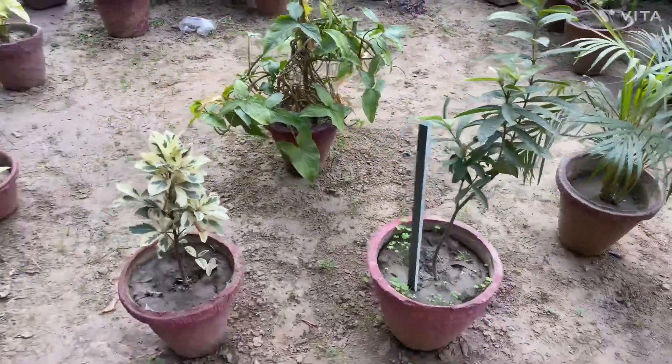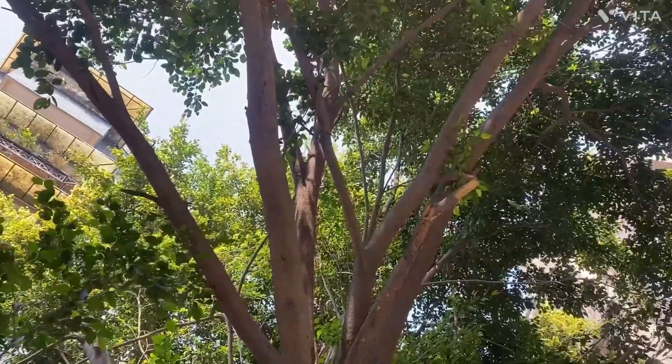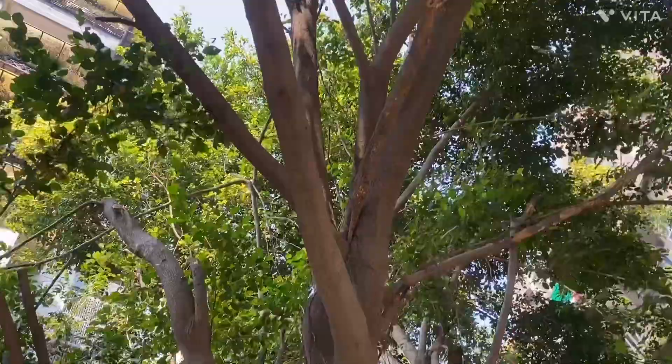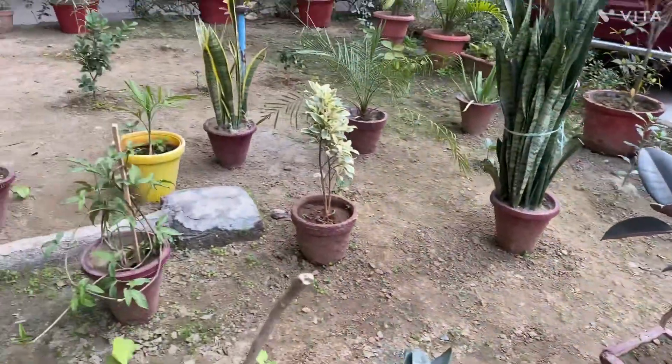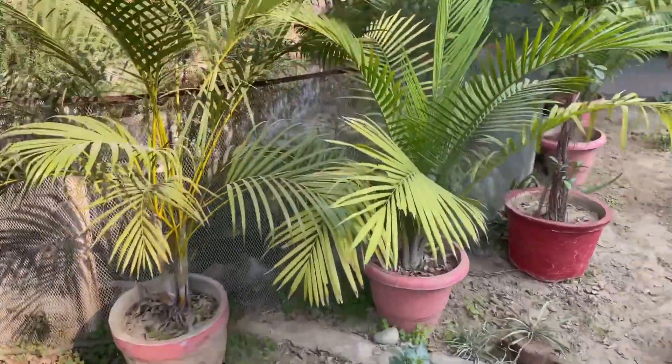Friends, we see many plants around us. Some are big and some are small. Some have fruits and some have flowers.